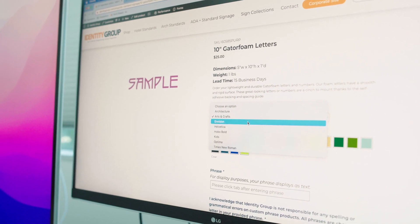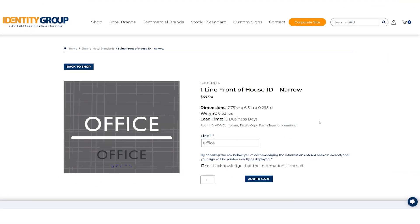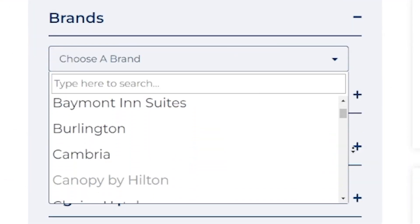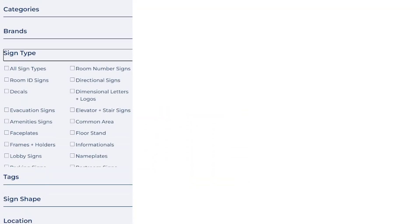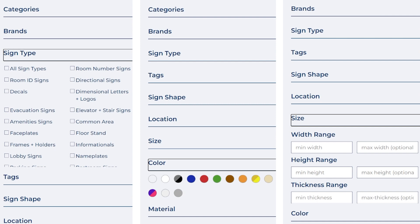We offer over 10,000 SKUs online. We offer custom, we have brands for hospitality and architectural, and then we have sign type, color, and sign size if they wanted to pick a specific size.